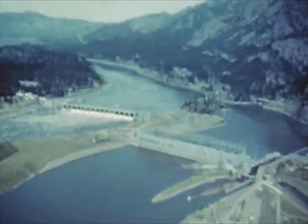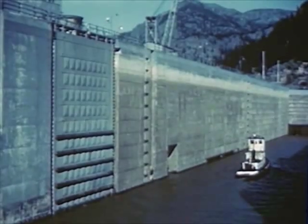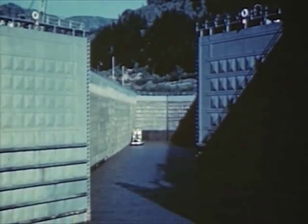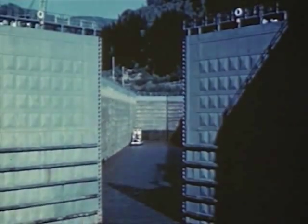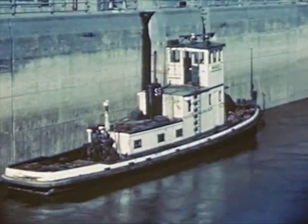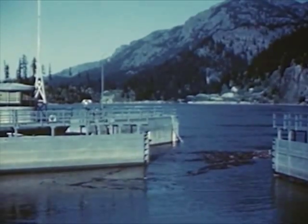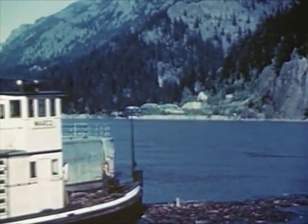Bonneville improves navigation on the river, but since the huge dam would stop all boats, a lock 500 feet long was built to let them pass. After a ship has entered the lock, the lower gates are closed and the lock is filled with water. In about twenty minutes, the water level is raised sixty-six feet to the height of the river above the dam. Then the upper gates open and the boat goes on up the river. These locks are large enough to let ocean vessels pass through to the river above.